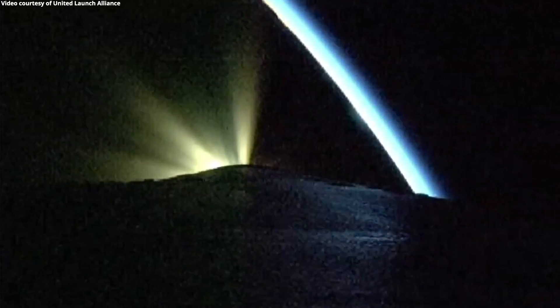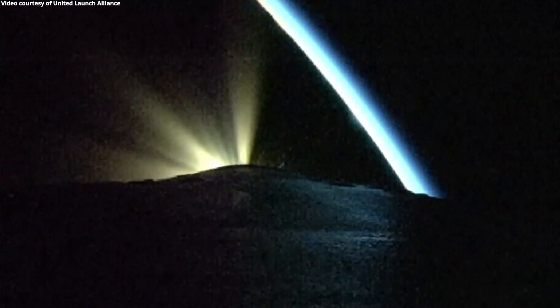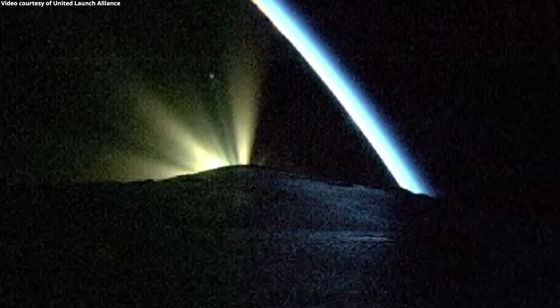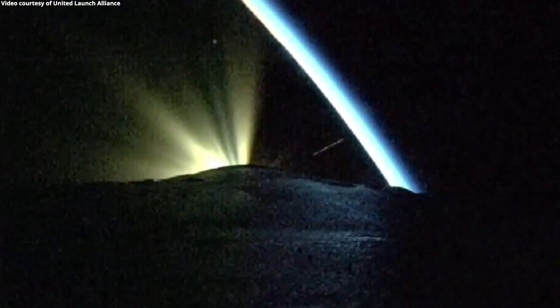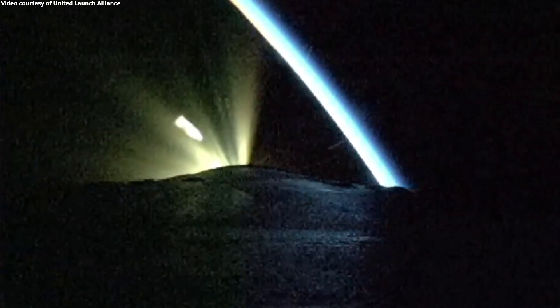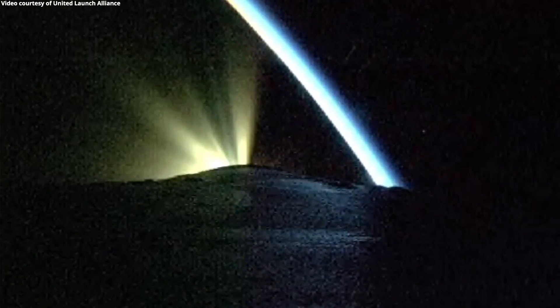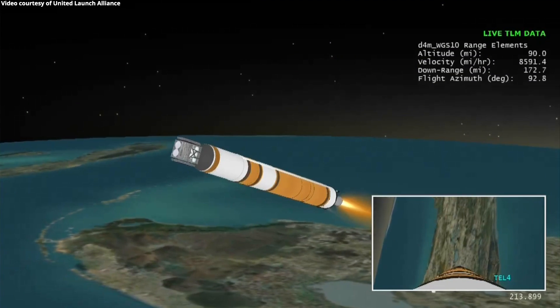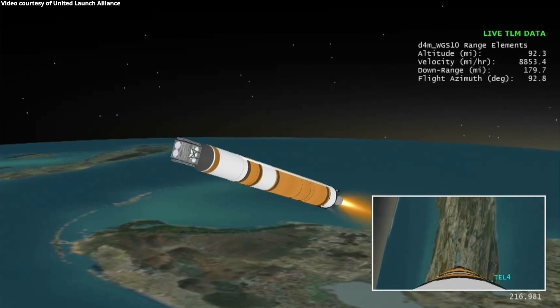2 minutes, 45 seconds in. The upper stage block system has begun the boost phase chill-down sequence to begin thermal conditioning of the RL-10 engine. Now 2 minutes remaining in the boost phase of flight. Upper stage fuel system has also begun boost phase chill-down. Standing by for payload fairing jettison. Good indication of payload fairing jettison. Approximately 20 seconds remaining until booster begins to throttle down in preparation for BECO. Now 3 minutes, 40 seconds into flight.